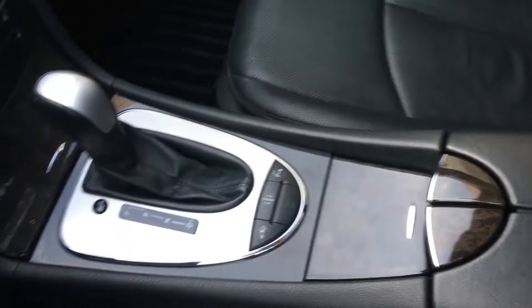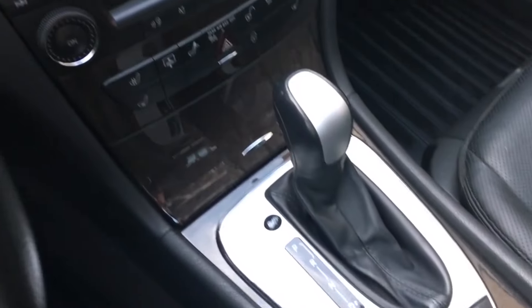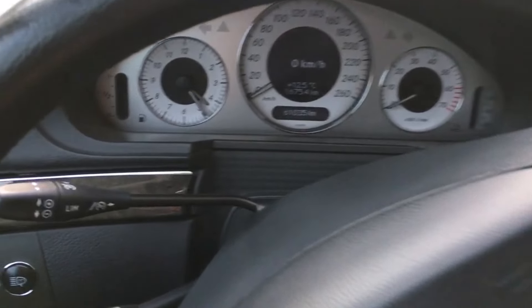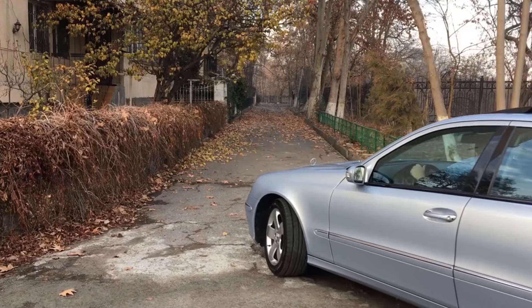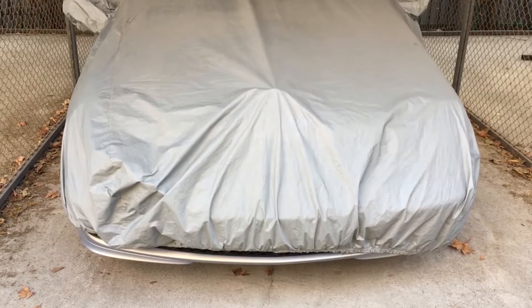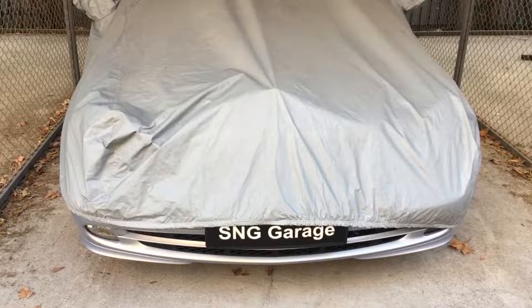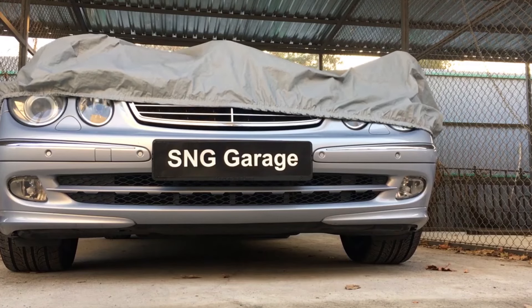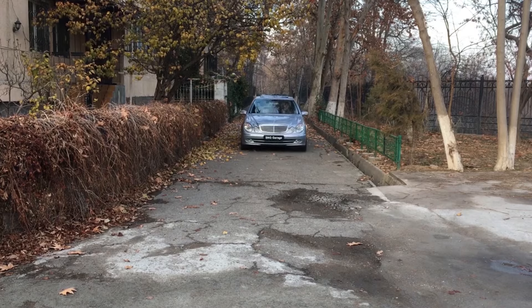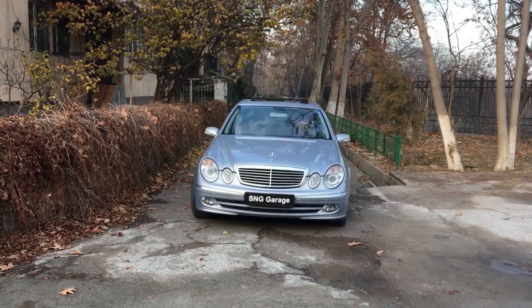I drove the most expensive E500 with all available options — 7-speed gearbox, air suspension, adaptive cruise control, massage seats — everything the W220 had. And when I drove it, I didn't really use any of that, because the car felt luxurious enough on its own. Just sitting there felt very nice and special.